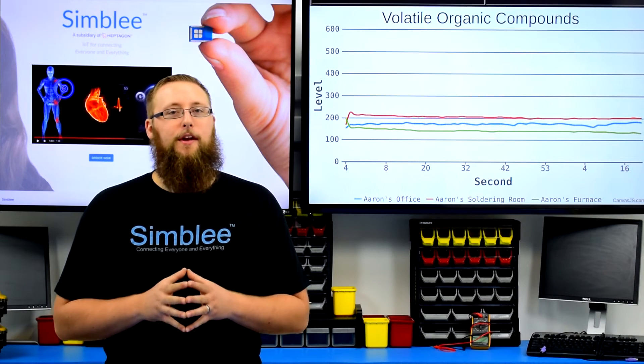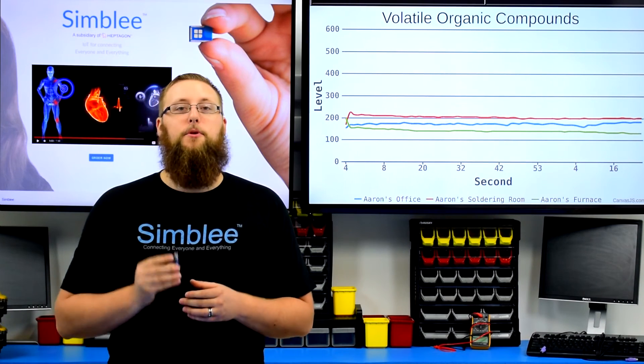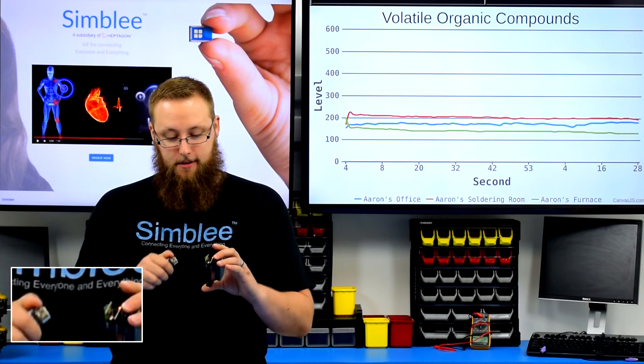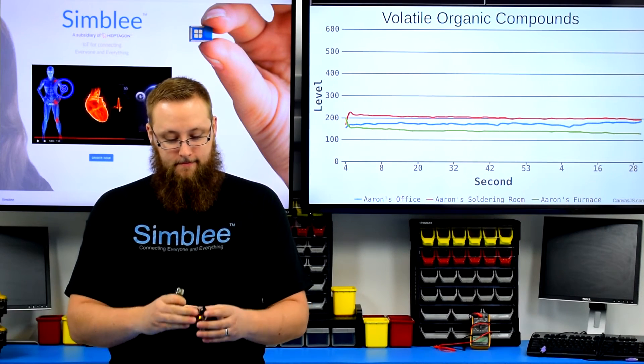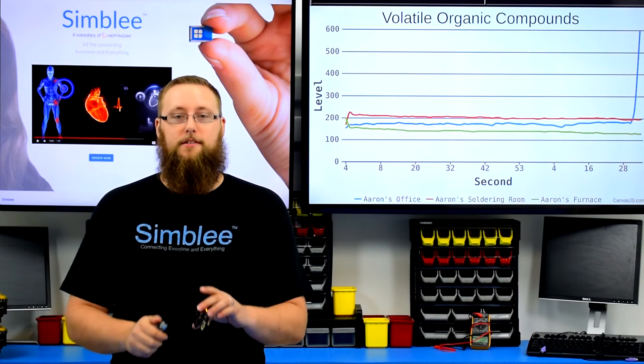Let's also take a look at some live readings of volatile organic compounds. I'll use the butane in this lighter. We'll first check our standalone sensor, and now our two Simbly comp sensors.